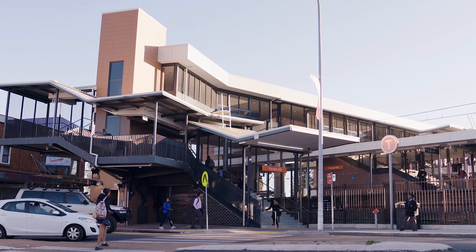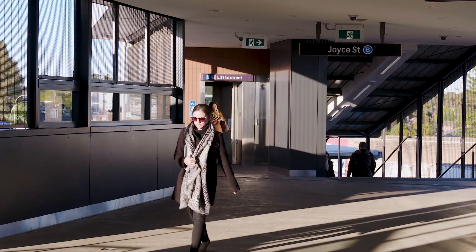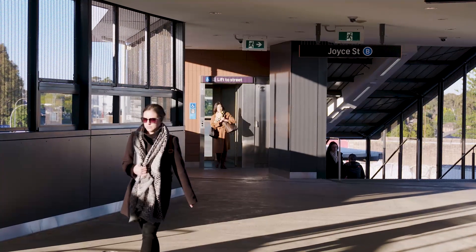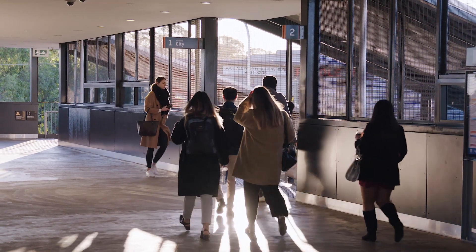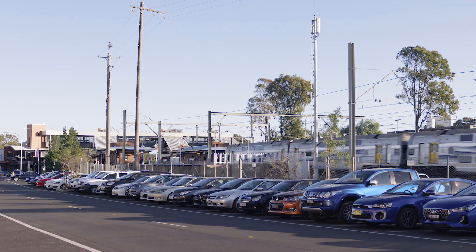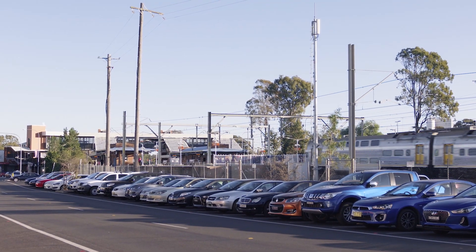The Transport Access Programme is a New South Wales government initiative to deliver safe, modern and accessible public transport infrastructure across the state. The programme delivers accessibility upgrades at our stations, creates better transport interchanges, and provides more car parking through building more station car parks.